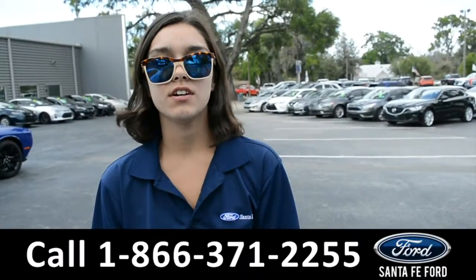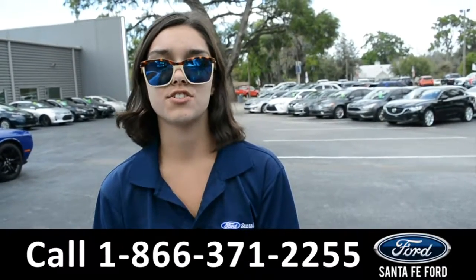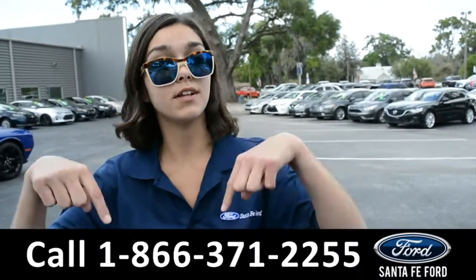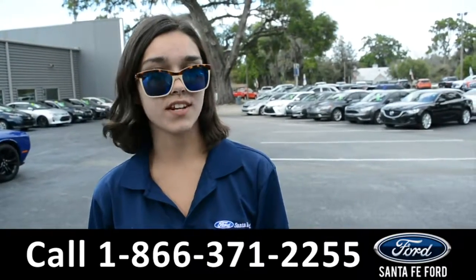For more information on this 2018 Dodge Challenger, visit our website at SantaFeFord.com or give us a call at the number listed below. My name's Anna. Thanks for watching.